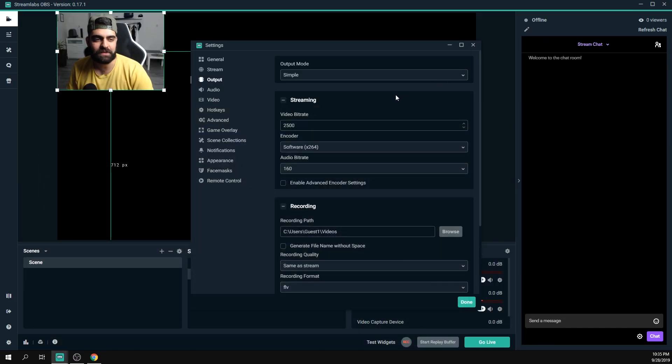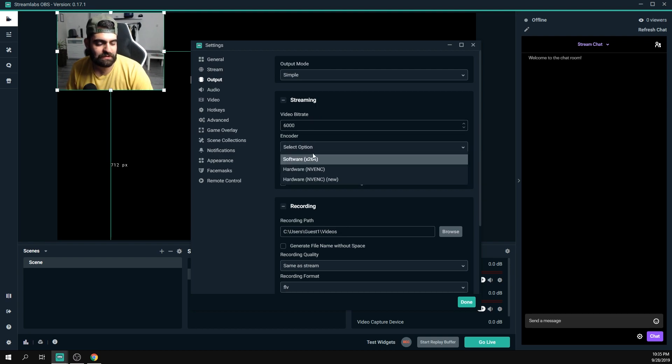These settings will differ for each person — just play around, see what works, run a couple of streams, and check if you're dropping bitrate or if your PC or internet can handle it. I personally stream at 1080p using 6000 bitrate. For encoder, you have two options: Software x264, which uses your CPU, or Hardware NVENC, which uses your Nvidia GPU. There's also an AMD equivalent.